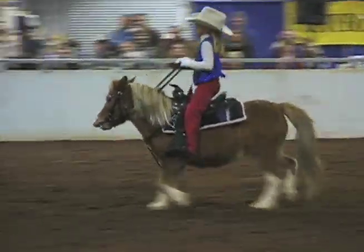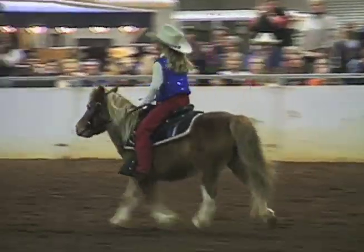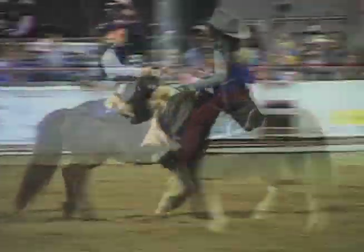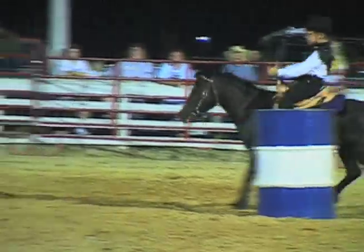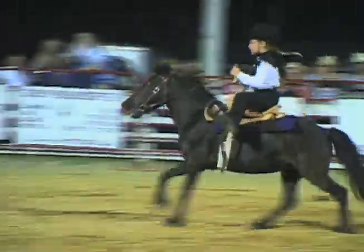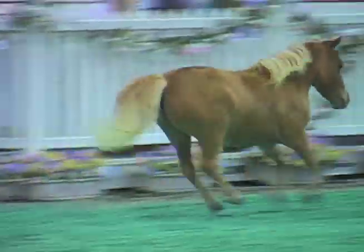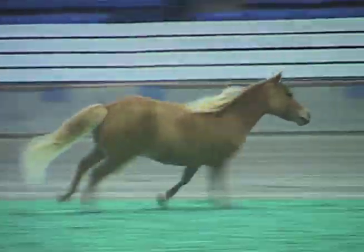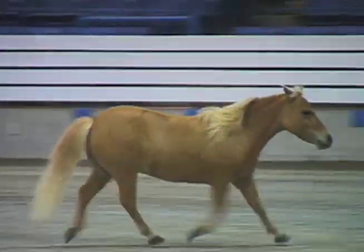Do some of the minis come in a size where really small children can ride them? Yes, I've got a gelding that's 33 inches tall and he can handle a child maybe up to around 45 pounds. They'll let you know when they're getting too heavy — they'll just kind of buck a little bit and drop the child off, which is not much of a drop. If they're stout and well-built, you don't want a real fine-boned one handling a child.